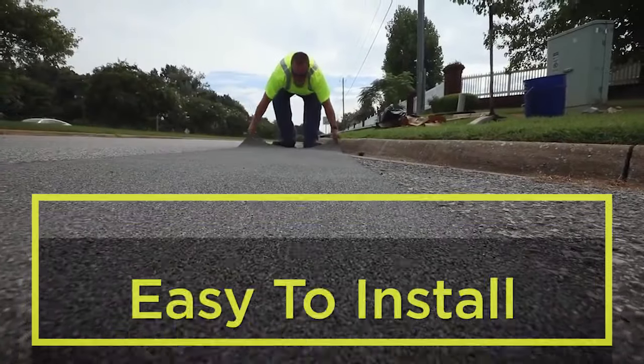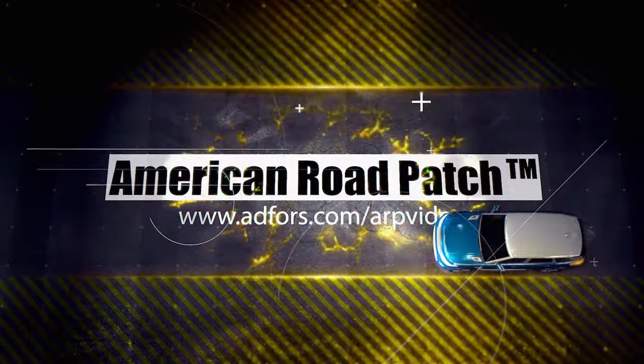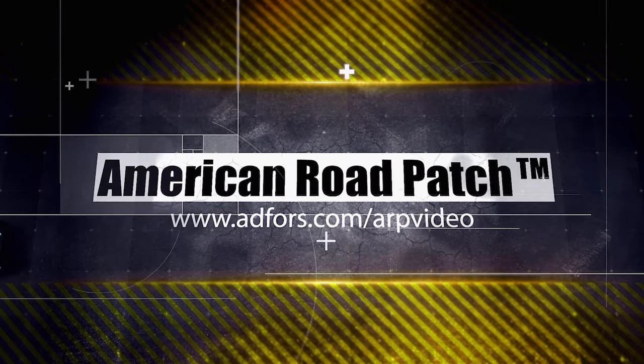It's easy to install, and traffic can immediately resume after installation. To learn more, visit adforce.com/ARPvideo.